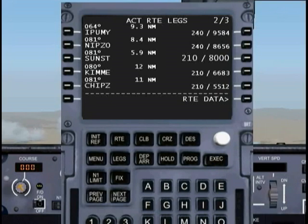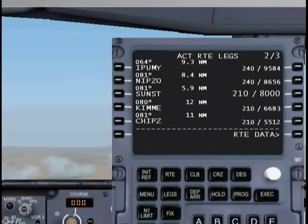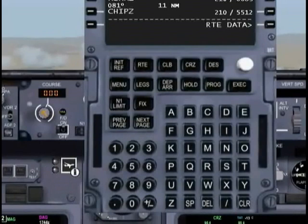Let's see if we have any other altitude restrictions. We don't. However, once we get to CHIPS, we need to cross that at 170. The FMC is saying 210, so we just need to change that to 170. Execute, and that's about right.